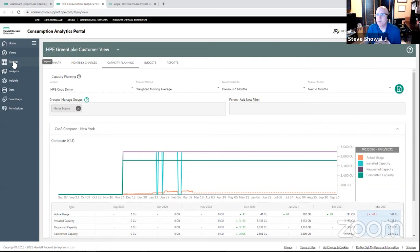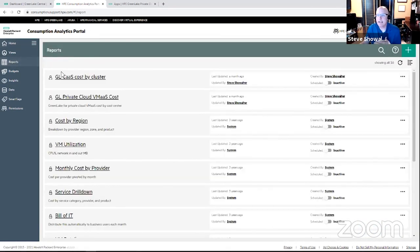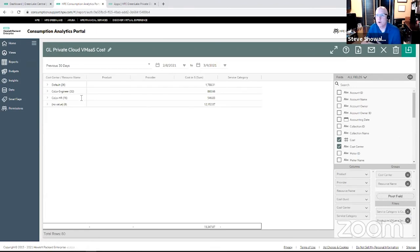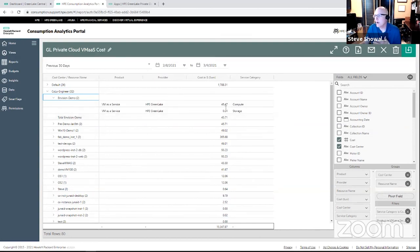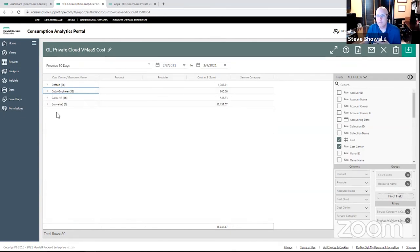Customers also get access to consumption analytics for much more detailed cost reporting. Within consumption analytics, I can take advantage of the tags I applied previously. Here's a report I created where I want to see my private cloud consumption broken down by cost center and by the VMs my users within each cost center are consuming. I wrote a report to do showback costing based on those tags. For example, I can tell the Colo Engineer cost center that over the last month they consumed 32 elements within the private cloud environment with a total cost of $860. I can give them the ability to drill down and see every individual VM that was provisioned, where it ran, when it ran, and the cost broken down between compute and storage as separate line items — giving customers the ability to do whatever showback or chargeback reporting makes sense within their organization.